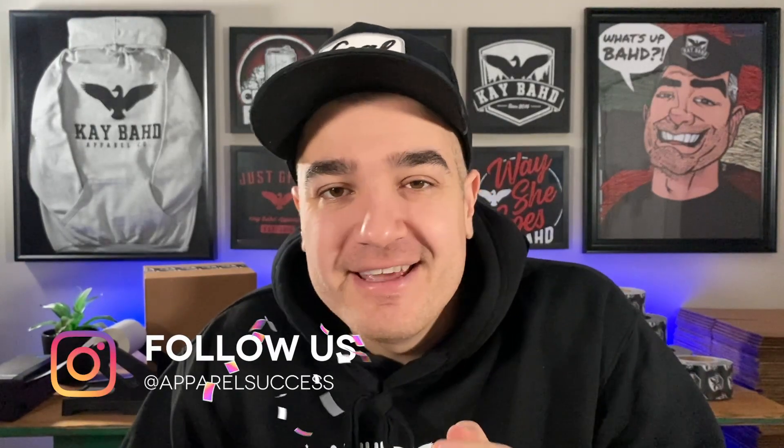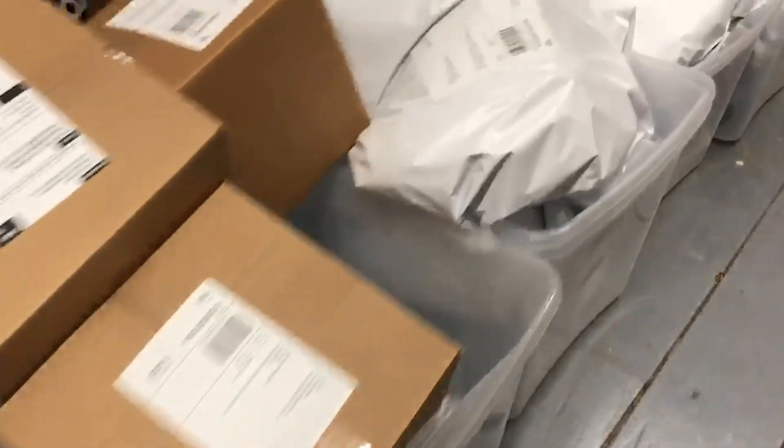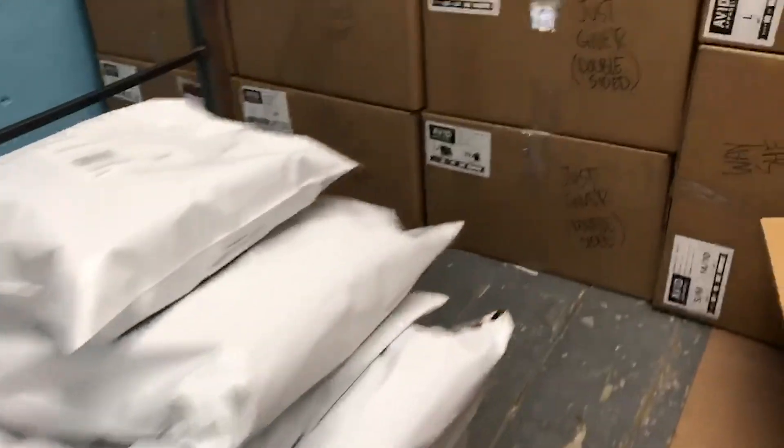What's up, it's Rob. This is Apparel Success. And if you're running a clothing brand right now, or you're thinking about running one, this video is going to show you what a $70,000 month looks like. I want to take you behind the scenes and share all the details and expose all the numbers for my own clothing brand in the month of November that just passed.